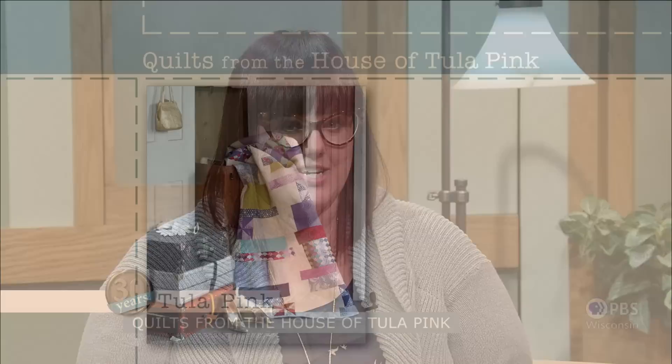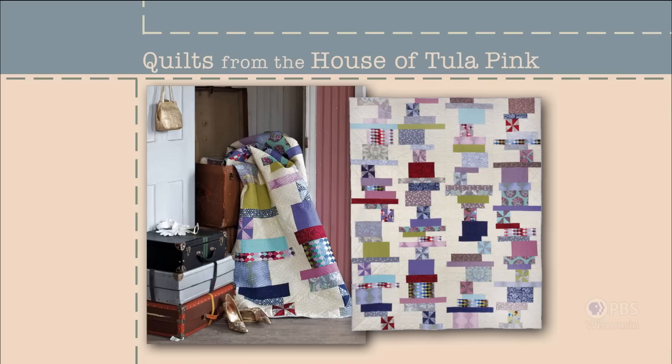Welcome back to Sewing with Nancy, Tula. You've taken the fear out of cutting into those big prints. Thanks so much for having me, Nancy. I think everybody's afraid of cutting into those large prints. My quilt pattern Stacks will give you the confidence to work with large scale prints — modeled after things in life that get piled up: books, parking tickets, and elusive socks. This quilt design makes a little beauty out of the chaos and turns the ordinary into the extraordinary. Quilts from the House of Tula Pink — that's what's coming up next on Sewing with Nancy.